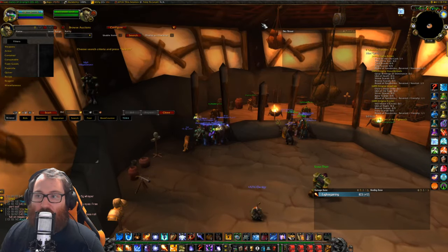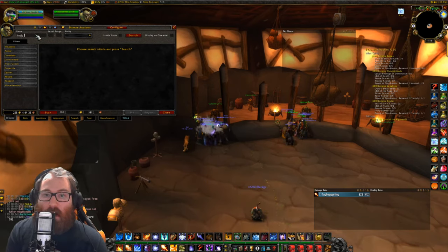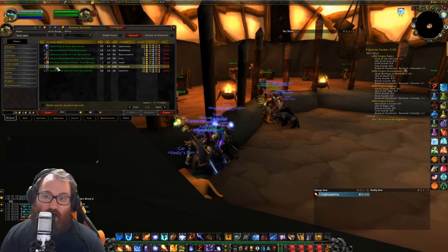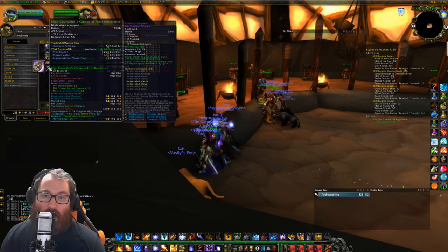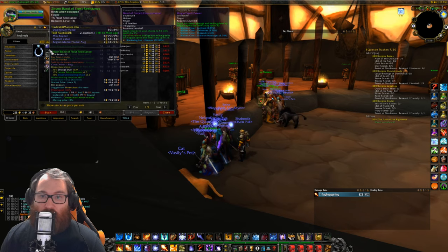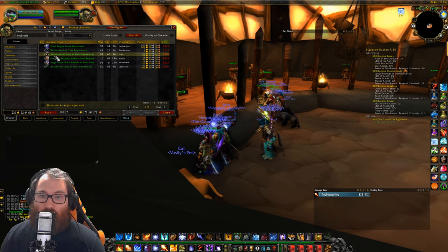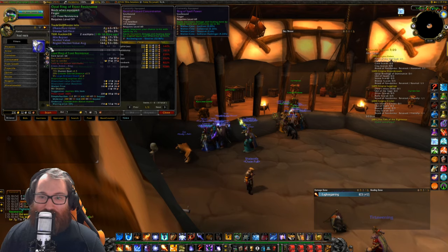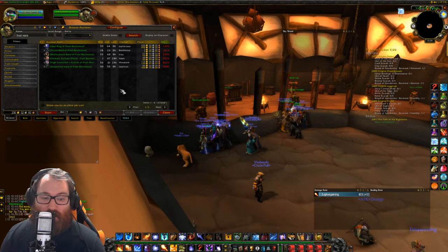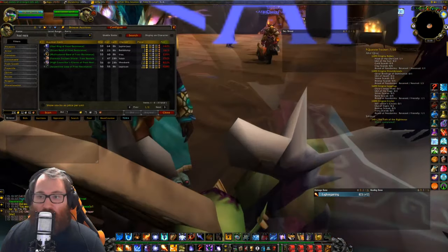You can always come to the auction house, search 'frost resist,' and buy these pieces or similar ones. They're going to be quite expensive, but you can find something useful. I'm actually going to buy this head piece — 23 gold for Australia, that's really nice. Prices vary every single day, so take the time to look. You never know what you'll find. I really hope you enjoyed this video and I'll see you next time.